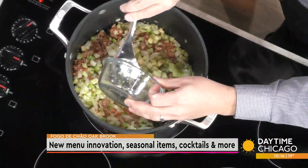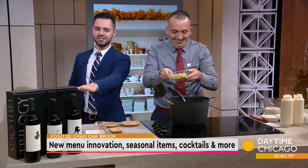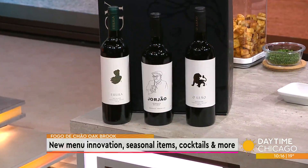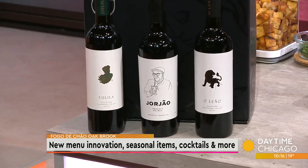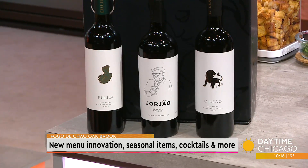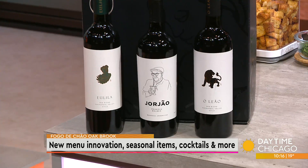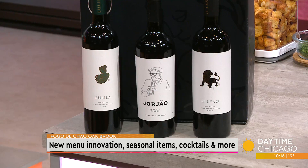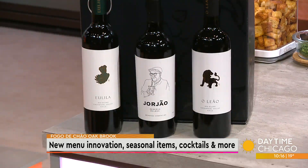I also noticed you have several bottles of wine. So this box here is the Trilogy wine box, something we offer in the restaurant as well. It's actually made in honor of our founders. You've got Elila at the corner — her name is Salma, the matriarch at Fogo who helped cultivate the brand. In the center we have Georgione, one of the founders. And at the corner there we have Oléon, which is a tribute to Larry Johnson, who was previously our CEO and is now chairman of the board at Fogo. You can purchase this as a complete set at the restaurant, or enjoy the bottles individually after your dining experience.